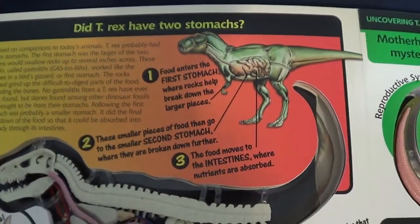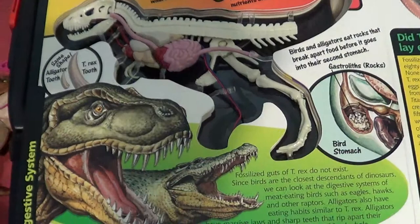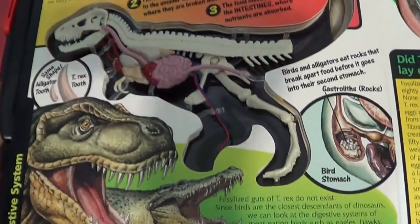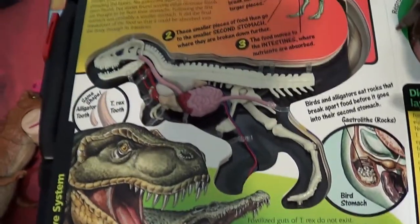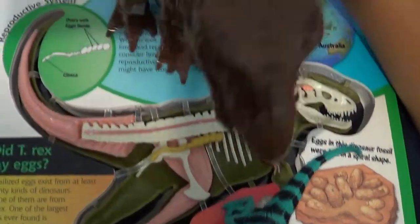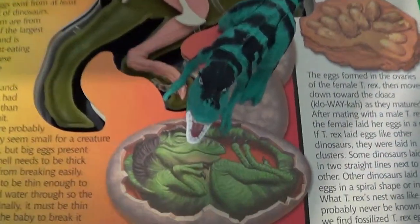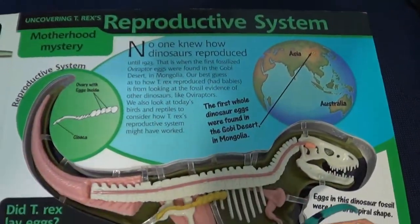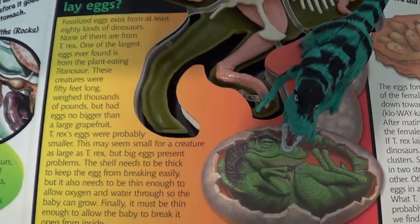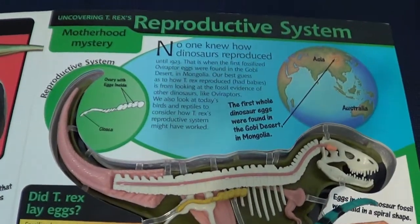The T-Rex had two stomachs. Scientists believe that the digestive system was very similar for T-Rex to its modern cousins the birds, and that they would have swallowed rocks to help them digest food. Did T-Rexes lay eggs? T-Rexes could have been live-bearers, but most dinosaur fossilized eggs found belong to other dinosaurs — none of them were T-Rex's, so they only suspect that T-Rexes laid eggs.